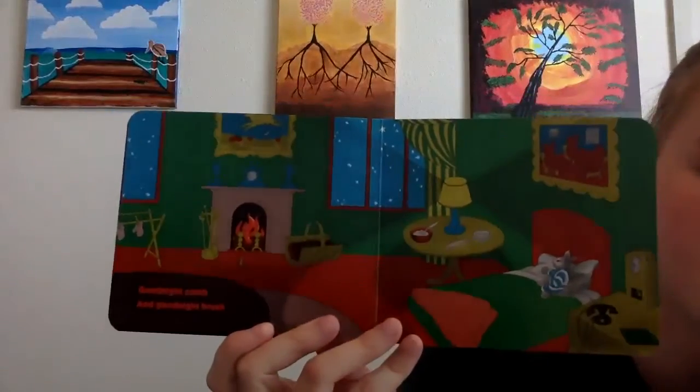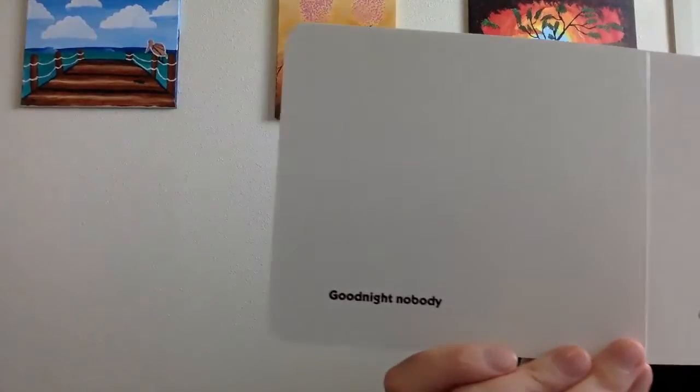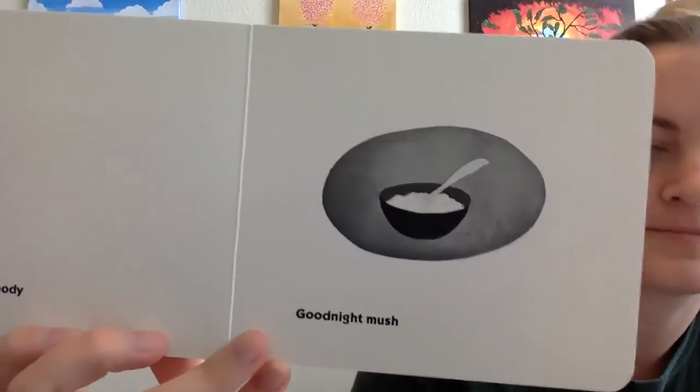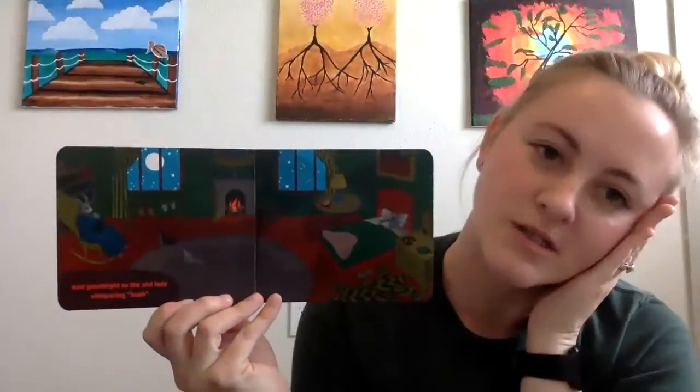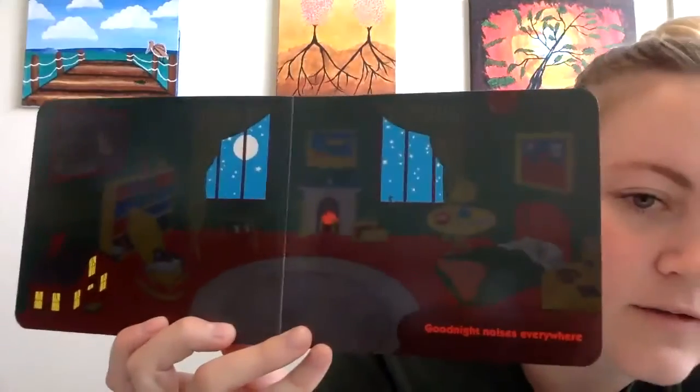Good night, comb. And good night, brush. Good night, nobody. There's nobody there. Good night, mush. Good night. Good night, stars. Good night, air. Good night, noise everywhere.